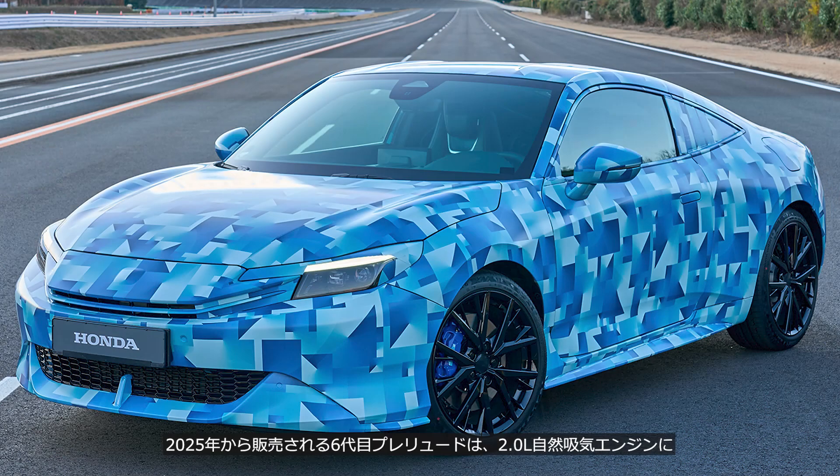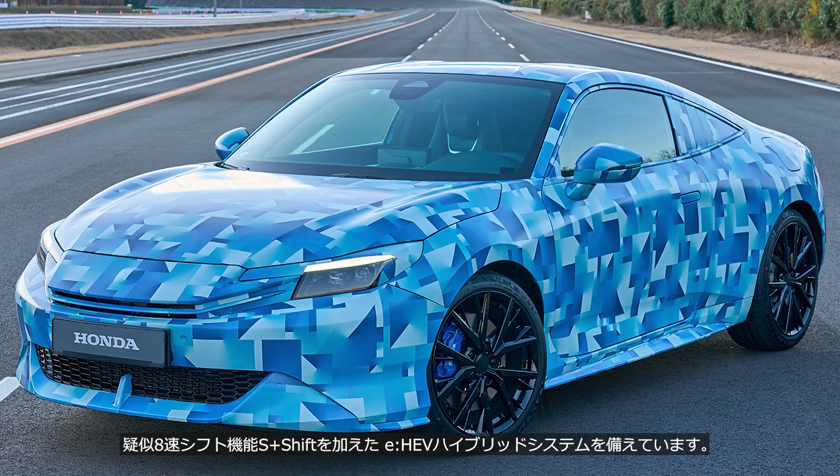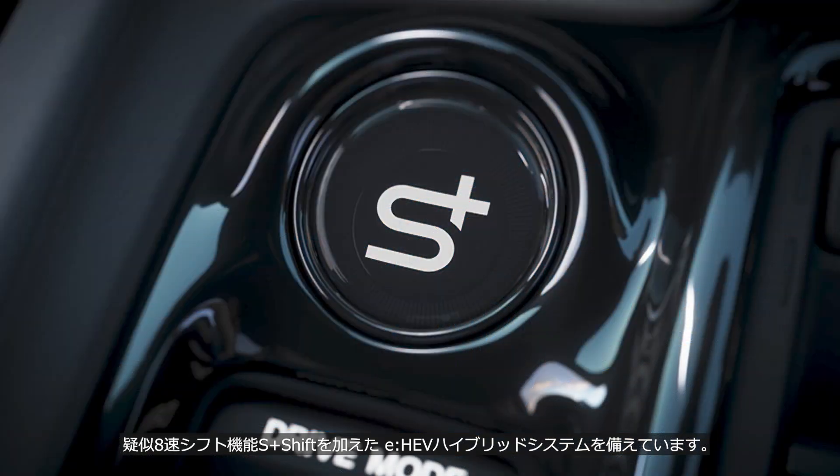The sixth-generation Prelude, set to go on sale in 2025, will feature a 2.0-liter naturally aspirated engine, paired with a two-motor hybrid system, with an S-plus shift — a simulated eight-speed gear shifting function.